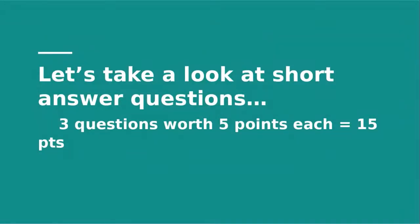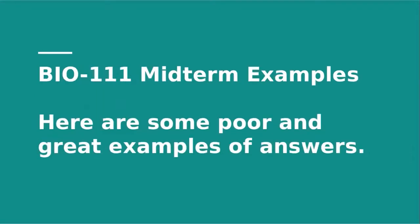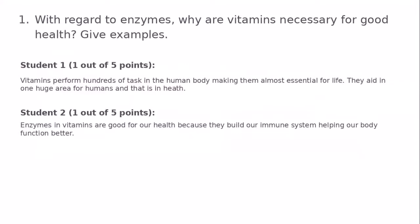Short answer questions: you have three of them, worth five points each for a total of 15 points. Looking at some examples from the midterm — these two students got one out of five points. Pretty much if you write a sentence or two, you're going to get at least a point for trying. I don't think I've ever given zero points for an answer, as long as you're referencing what is in the question.